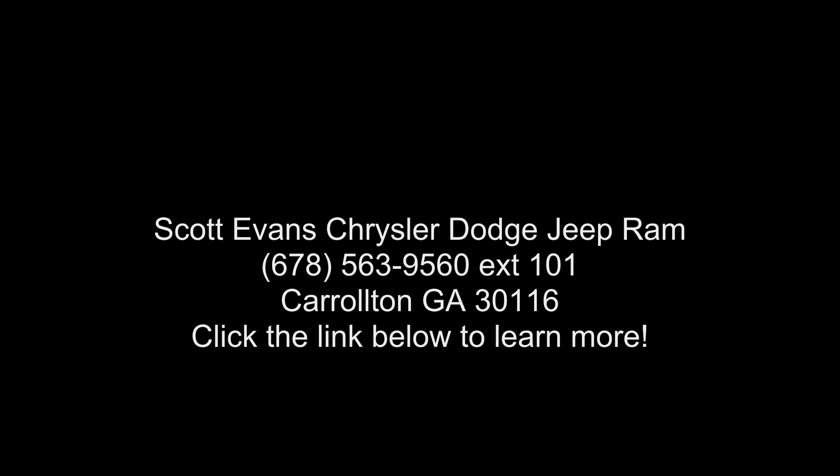Engine: 5.7L V8 Hemi MDS VVT, transmission 8-speed automatic, 395 horsepower.